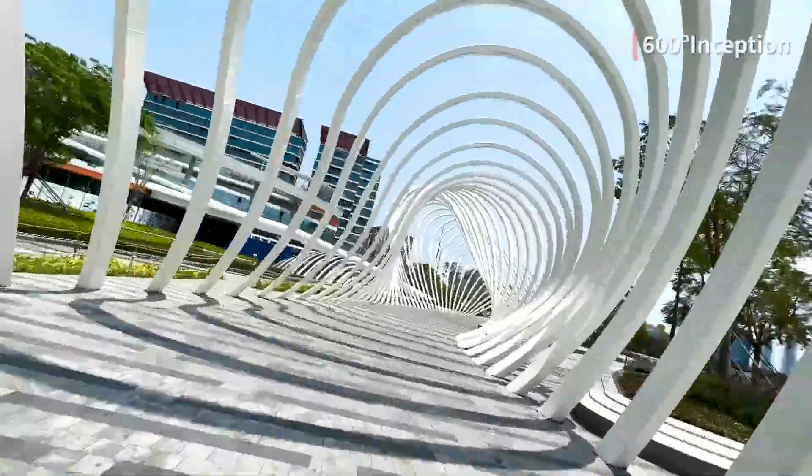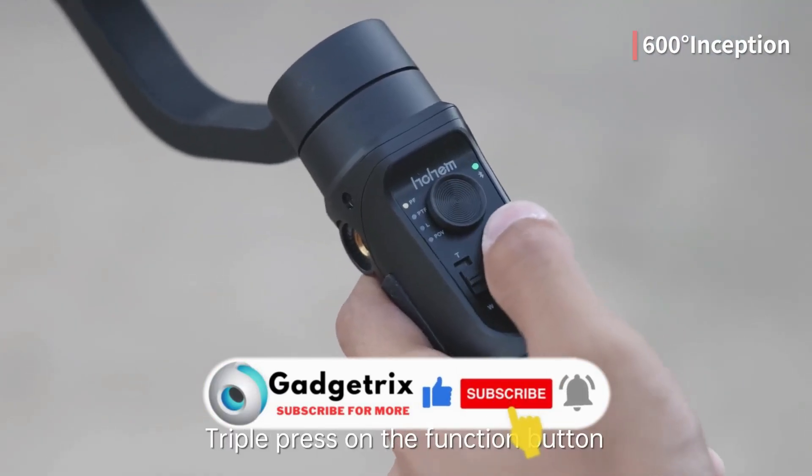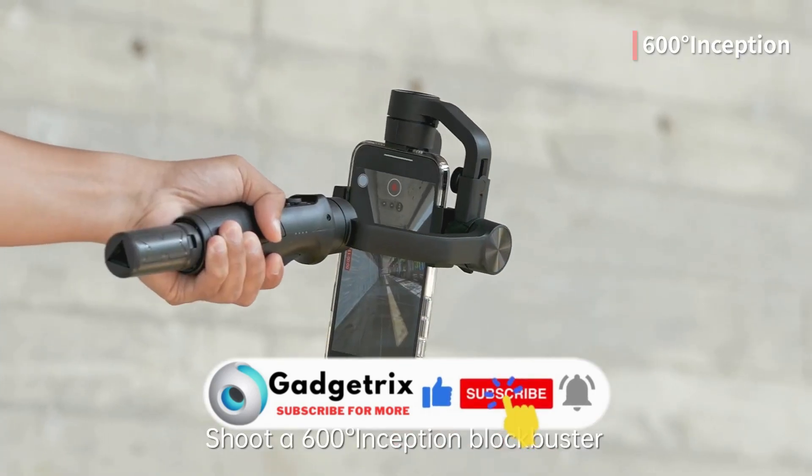Face and object tracking, beauty touch-up, and pan mode switching can all be edited on your phone app. 3D fantasy auto-rotation mode — be the professional director you've always wanted to be.